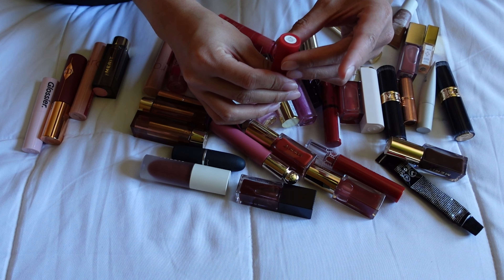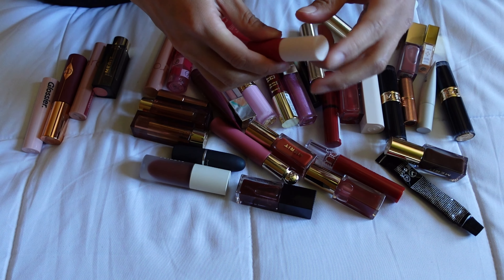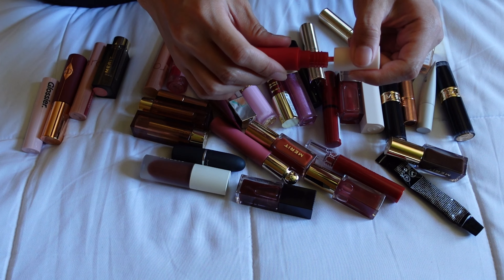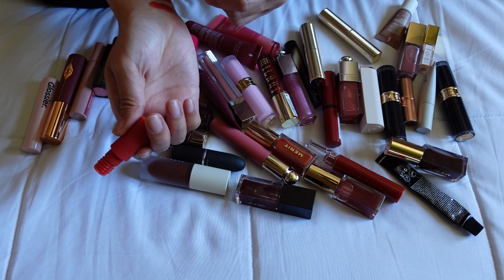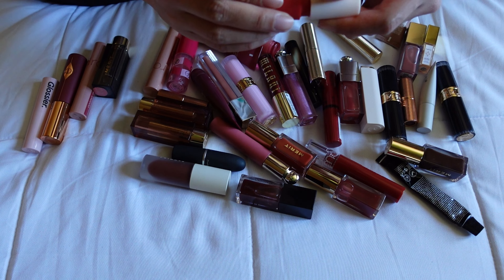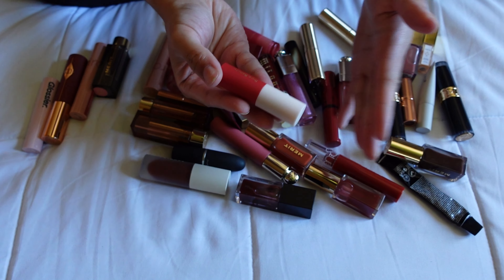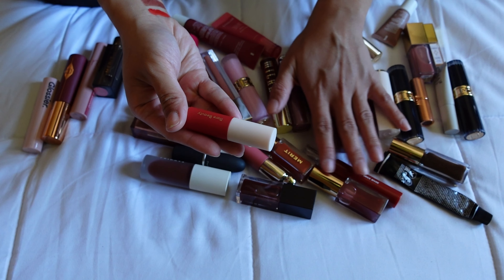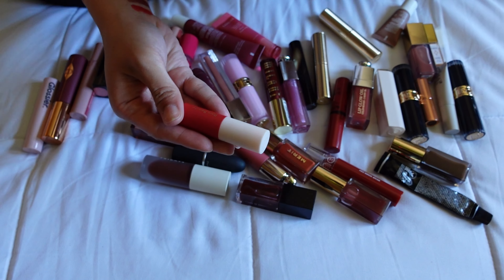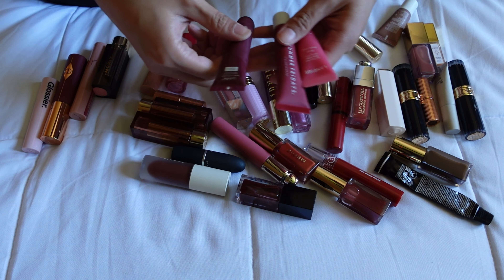Something I'm going to declutter is from Rare Beauty — the Lip Soufflé in the shade Inspire. It's just a little mini size, but I don't like this formula. It's one of those whipped matte mousse textures and I just don't think it looks good on my lips. I have a couple of other red lip products I'd reach for over this one at all times, so I'm going to declutter it.